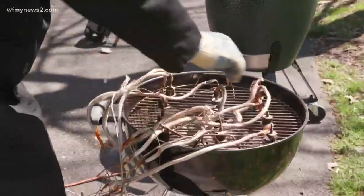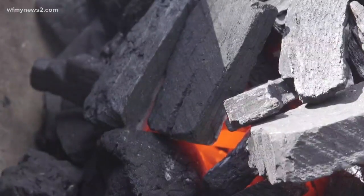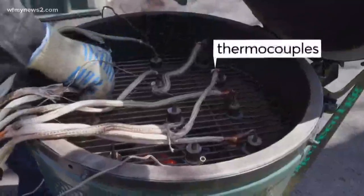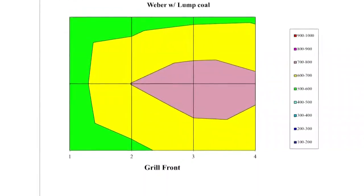Consumer Reports settles the rivalry with science. They burned three pounds each of briquettes and lump coal in two very different grills: a kettle style and a Big Green Egg. Then they brought out the scientific instruments — thermocouplers on the grates collected the precise temperature for each, and that info goes into a computer which turns it into a heat distribution map.